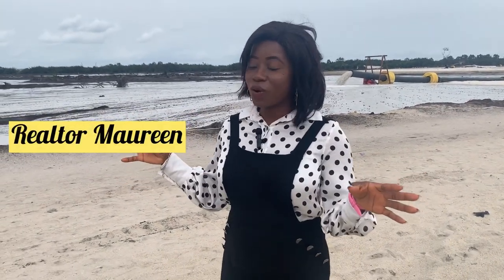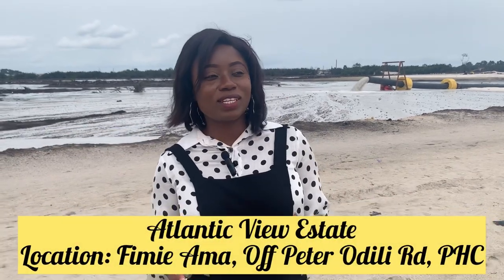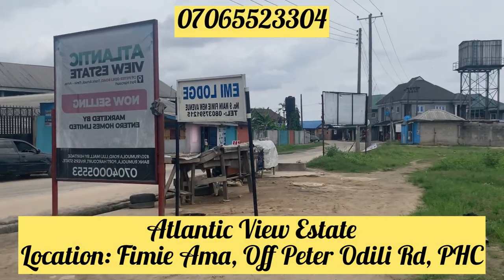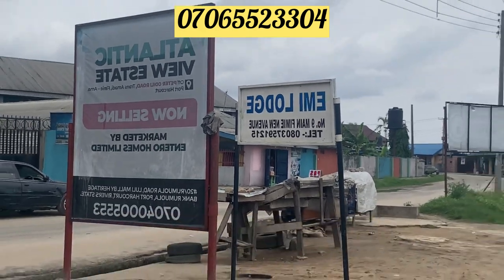Hi, hello, good day, this is Maureen. I'm here at our Atlantic U.S. Estate located in Feme Amma off Peter Odily Road, Fort Harcourt. This estate has a lot of potentials.